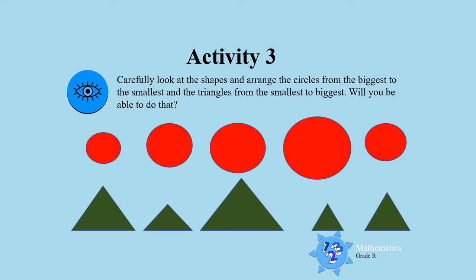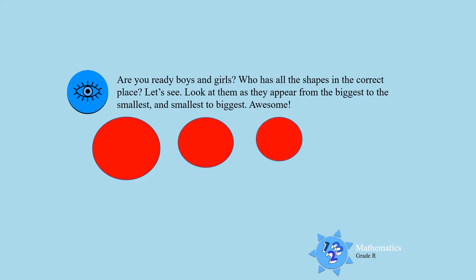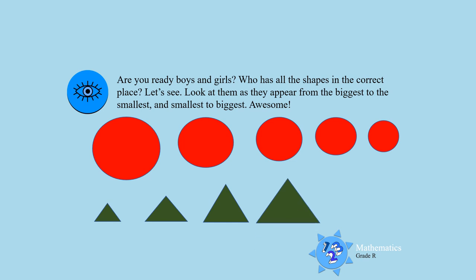Let's try and do this activity — are you ready, boys and girls? Who got all the pictures right? Look at the circles as they appear from the biggest to the smallest — beautiful! Now look at the triangles from the smallest, look how they're growing, becoming bigger to the biggest. That is so good, you did very very well, boys and girls!